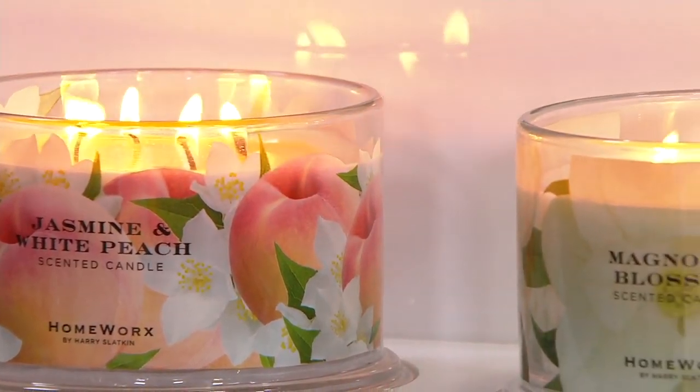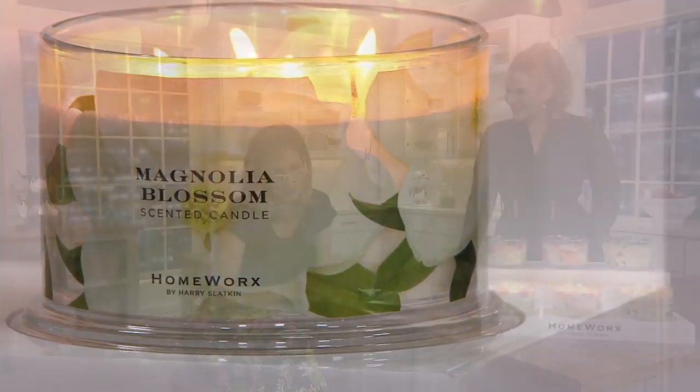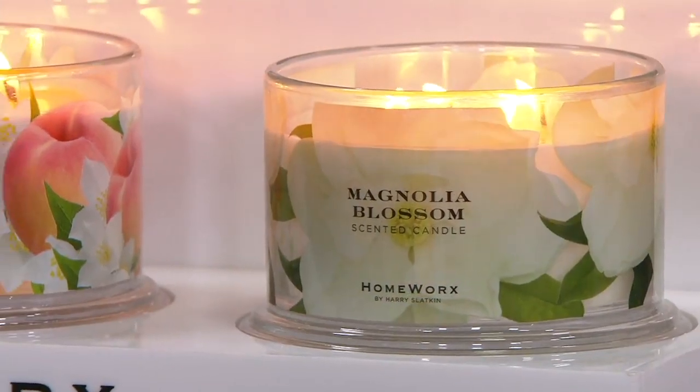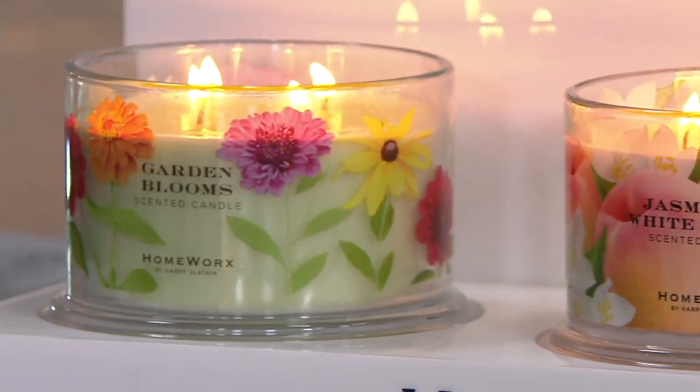2,700 of these sets of two have been ordered this month. You're getting two in either the Magnolia Blossom, the Garden Blooms, or the Jasmine White Peach. If you want Magnolia Blossom, we only have 900 remaining. Jasmine White Peach has 700 remaining — it is the most popular. Garden Blooms has 400 remaining. When Harry and his line of home fragrance left QVC for a hot minute because he got so busy, I was literally devastated. Now that he's back, I'm so happy. The four wicks are my favorite because they can fragrance, in my opinion, a whole home. If you light it in the right spot, it will do the first floor and then start to travel up to the second floor.